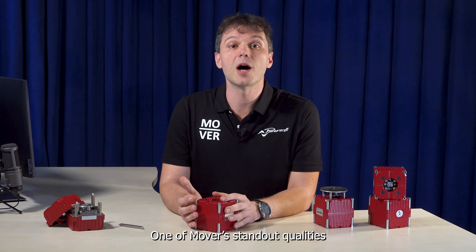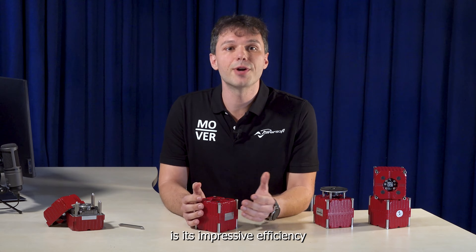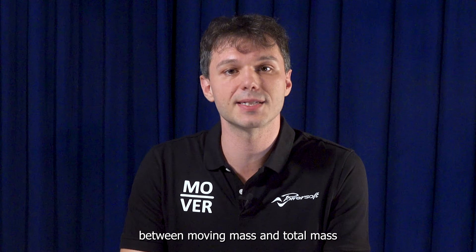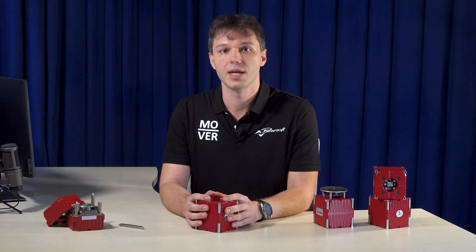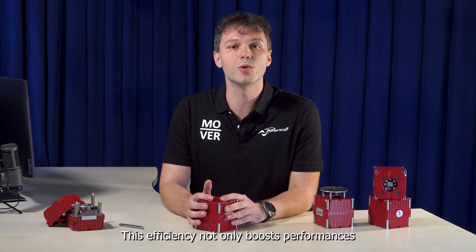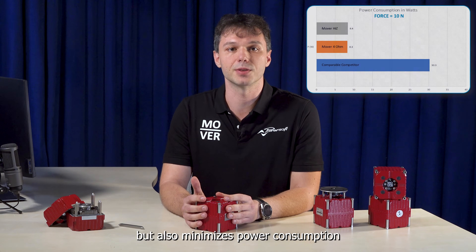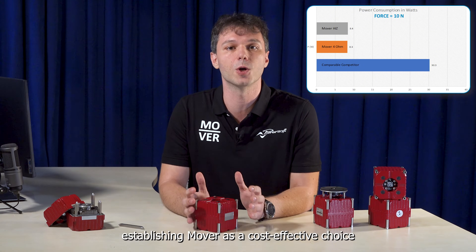Movers' standout quality is its impressive efficiency, striking an excellent ratio between moving mass and total mass. This efficiency not only boosts performance, but also minimizes power consumption, establishing Mover as a cost-effective choice.